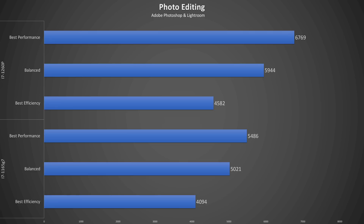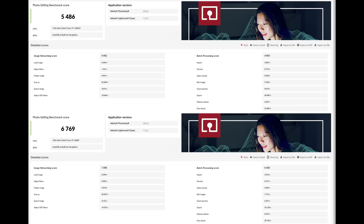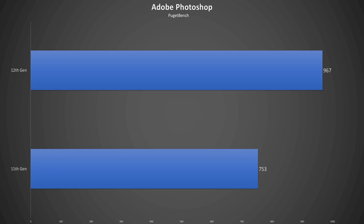That doesn't mean the Framework is not good for any content creation — it's great for photo editing. Looking at the Procyon Photoshop and Lightroom test, the 12th gen score is 23% higher at full power and about 12% better at low power. But looking at some of the individual tasks tested, we see the actual difference between the two CPUs comes down to seconds or fractions of seconds. Looking at the Photoshop Puget benchmark results, we see the 12th gen takes a 28% lead.